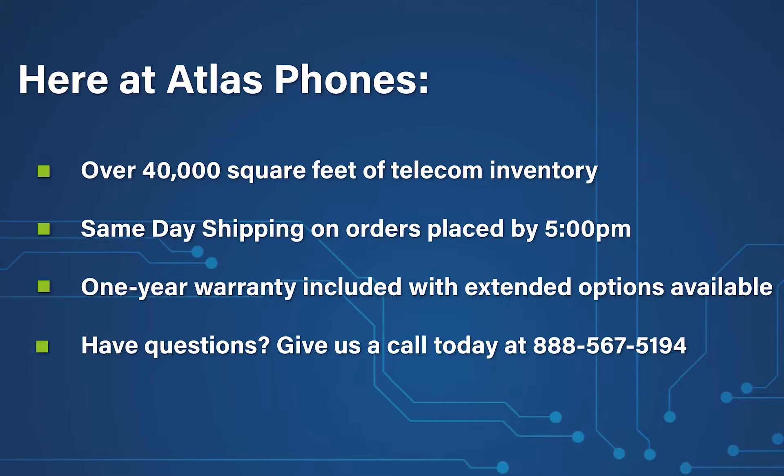Here at Atlas Phones, we have over 40,000 square feet of telecom inventory and offer same-day shipping on orders placed by 5 p.m. Each of our products includes a one-year warranty with extended warranty options available for up to five years. We've been helping people in business since 1998 and we hope this video helped you too.